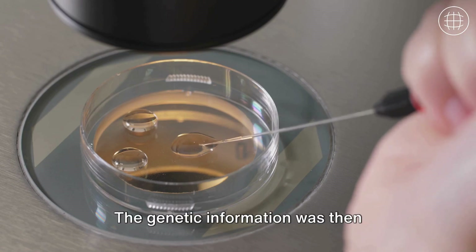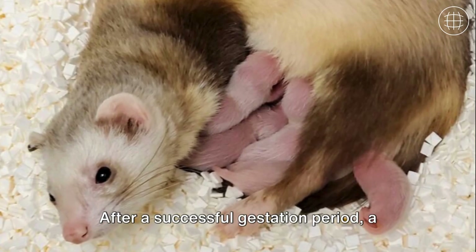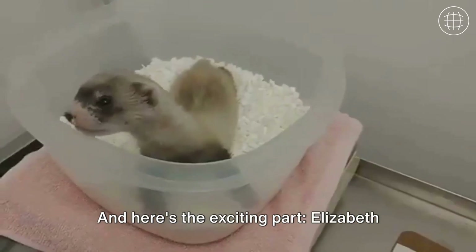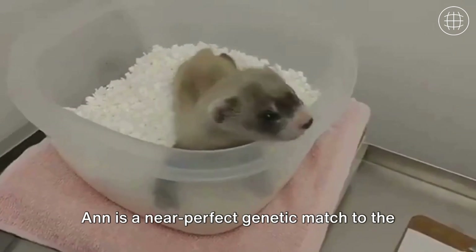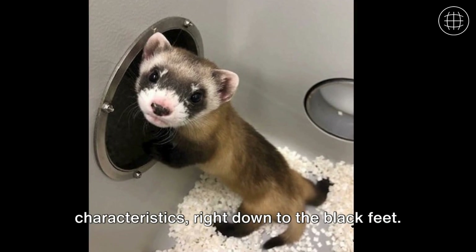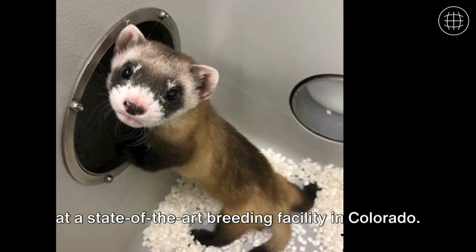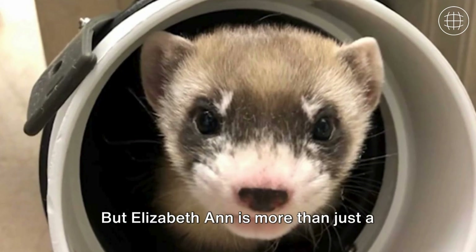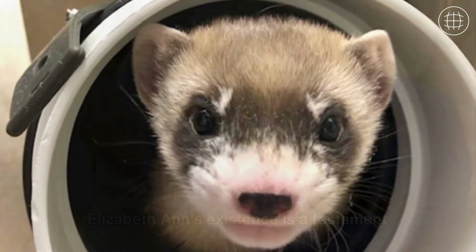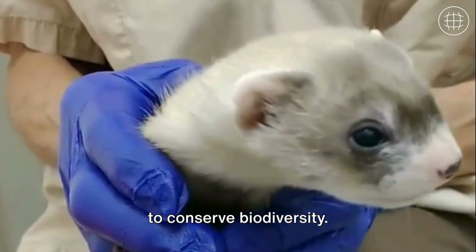The genetic information was then introduced into an embryo carried by a domestic ferret. After a successful gestation period, a cloned ferret named Elizabeth Ann was born. Elizabeth Ann is a near-perfect genetic match to the original ferret, giving her the same characteristics right down to the black feet. She was born via C-section and raised at a state-of-the-art breeding facility in Colorado. Elizabeth Ann is more than just a clone — she's a beacon of hope for other endangered species and a testament to the power of science and its potential to conserve biodiversity.